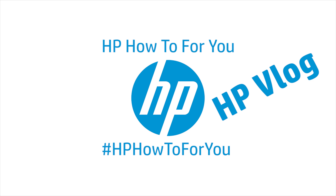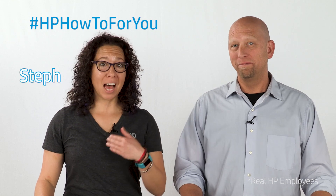Today, we're going to show you what to do when you need a repair for your HP computer. Hi, and welcome to HP How To For You, HP's customer support blog. I'm Steph, and this is Bill, and we're here to bring you tips, tricks, and how-to information to help you get the most out of your HP products. Today, we're going to show you what to do when you need a repair for your HP computer.